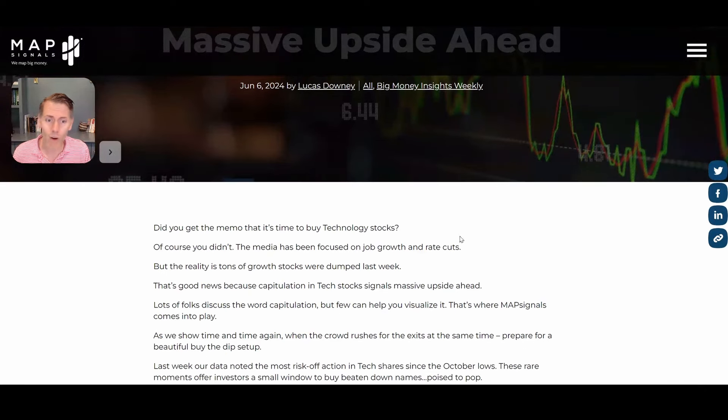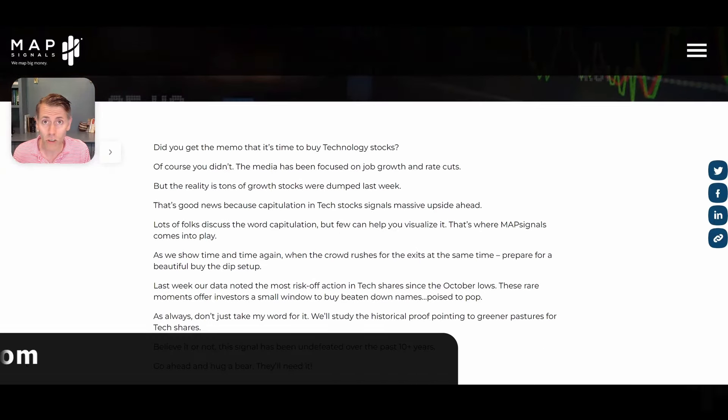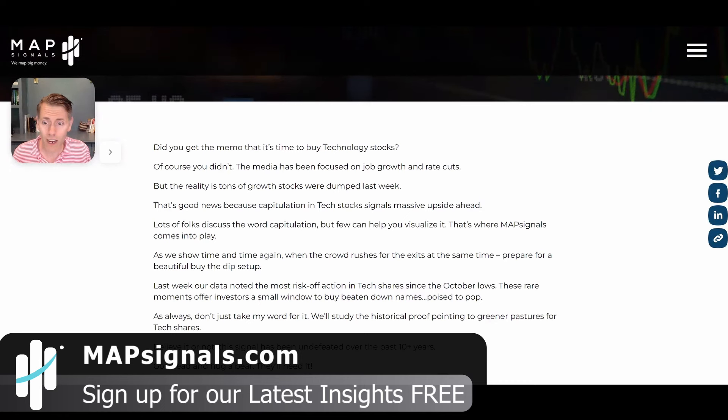Hey, I'm Luke Downey. I'm going over the latest MAP Signals insights — it's good stuff. Make sure you sign up for free to be getting this every single week. So let's go ahead and get to it.